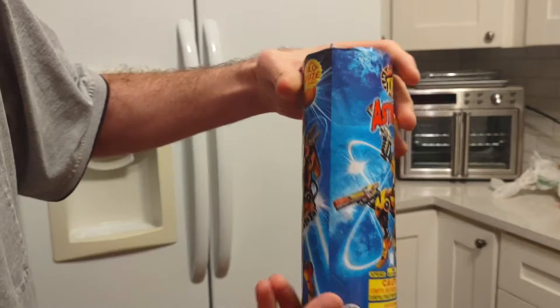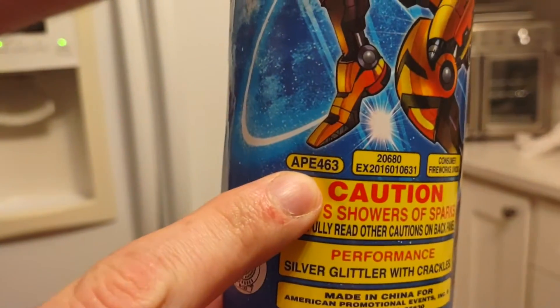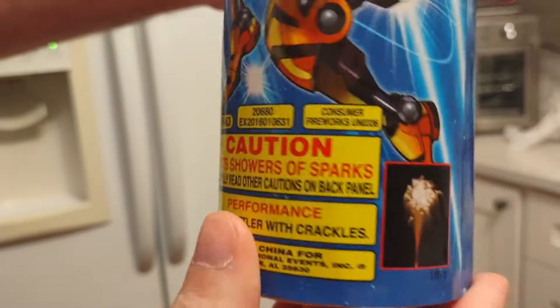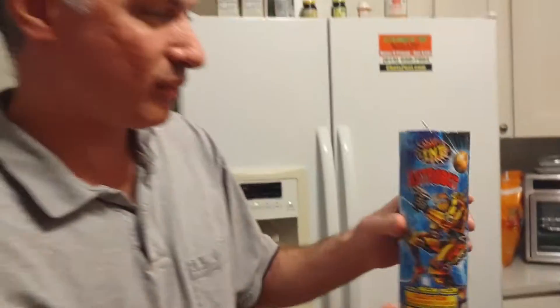Glow fuse, never glows. Safe and sane. Item number is APE463. Performance: silver glitter with crackles. That's what it looks like. It's got a little weight with it, so it should be fun. Let's check out Astro Bot.